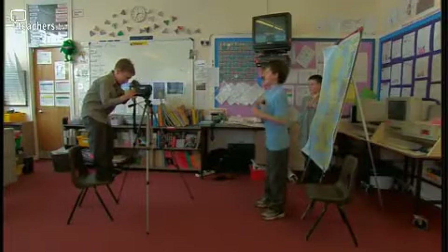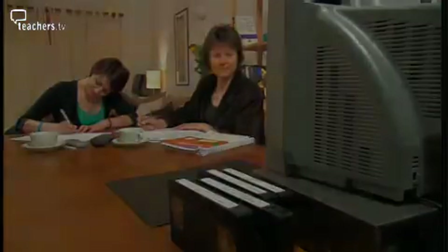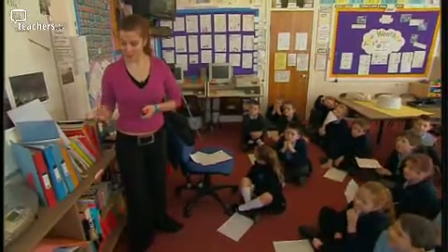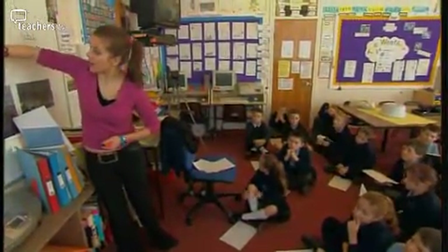And in a subsequent programme, two geography experts will analyse this topic approach to teaching. The school has recently moved away from a self-contained subject approach and has developed a style of teaching that uses topics to deliver an integrated curriculum.